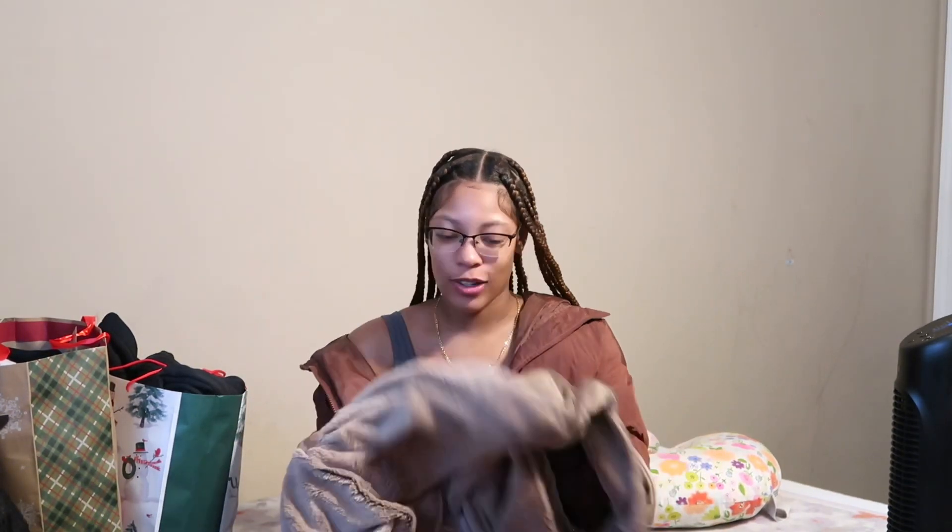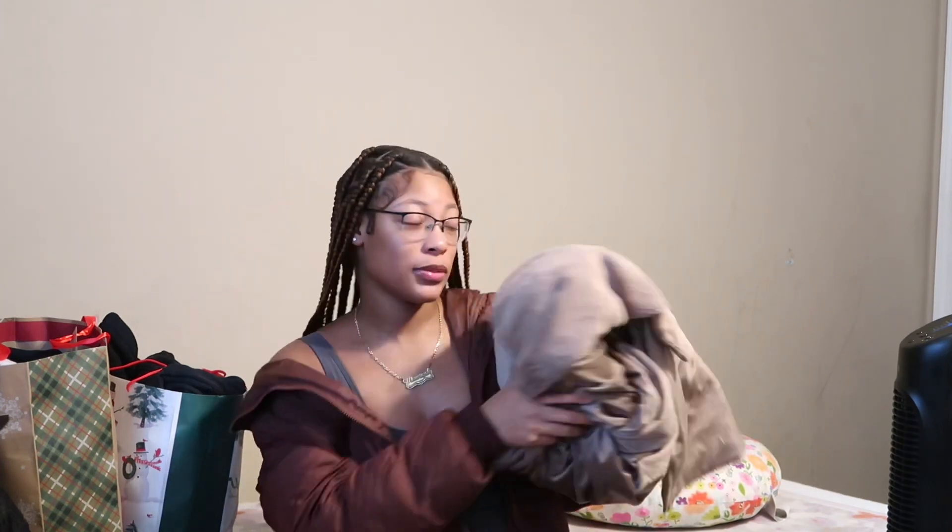The next thing I'm showing y'all is this blanket. I asked for a blanket — I just like blankets. It's brown and it's actually better than the blanket I got last year because one side is furry and the other side is satin. I don't like when blankets have cotton but this one has satin on one side — ever since I got this blanket I've been sleeping with it. It's real comfortable.